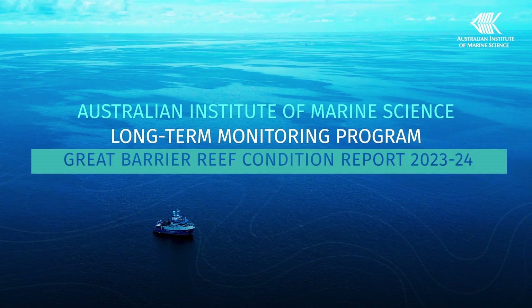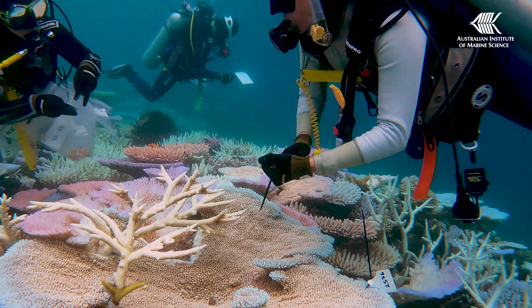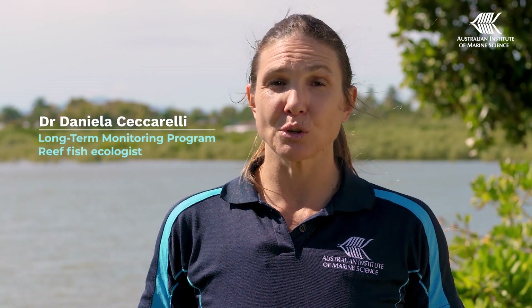It's been a tough year for the Great Barrier Reef. Over summer, the reef suffered one of the most widespread and serious bleaching events on record, and two cyclones, one of which caused heavy flooding.